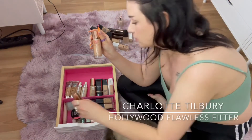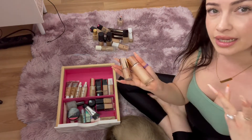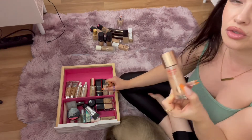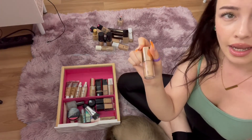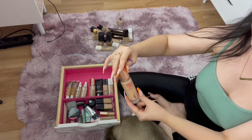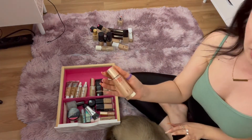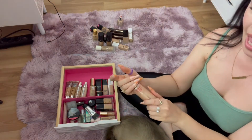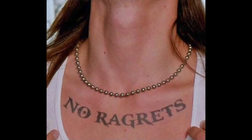Next is the Charlotte Tilbury Flawless Filter — this isn't really a foundation, it's more of a filter you wear under your foundation or mix with it to make everything look glowy, radiant, and beautiful. I bought this about three years ago and have already repurchased in a travel size. I totally recommend it if you can afford it — it's quite pricey but it delivers. Hollywood Flawless Filter for a superstar youth glow — they are not wrong.